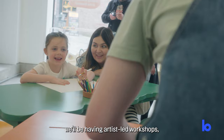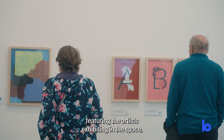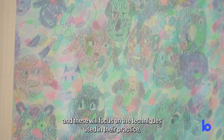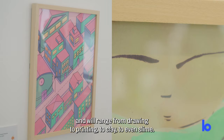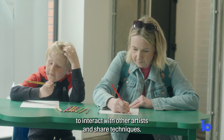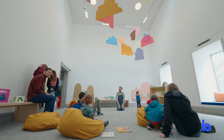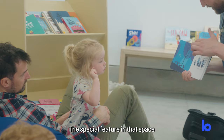In gallery three, which is our artist studio, we'll be having artist-led workshops featuring the artists exhibiting in the space. These will focus on the techniques used in their practice and will range from drawing to printing to clay to even slime, giving children the opportunity to interact with other artists and share techniques.